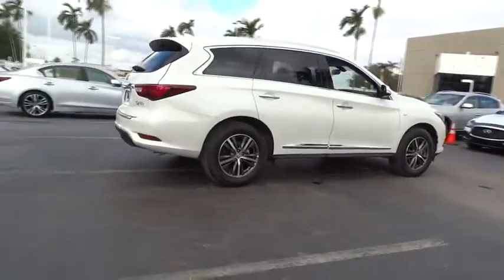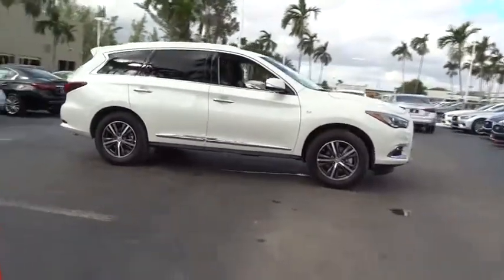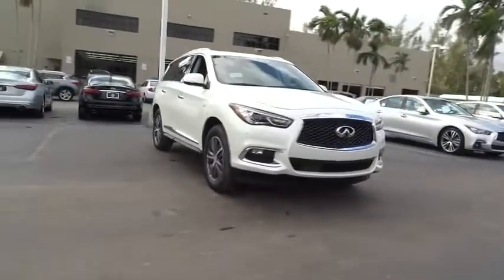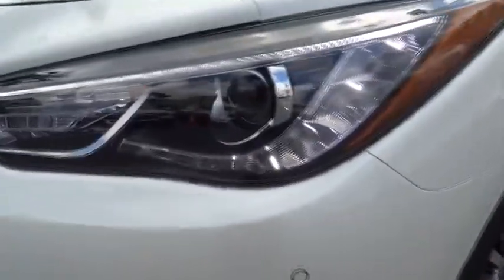Here are some of this vehicle's great options. Traction control, power passenger seats, remote engine start, leather-wrapped steering wheel, dual airbags, power steering, four-wheel disc brakes, AM-FM stereo with CD player, universal garage door opener, center armrest.